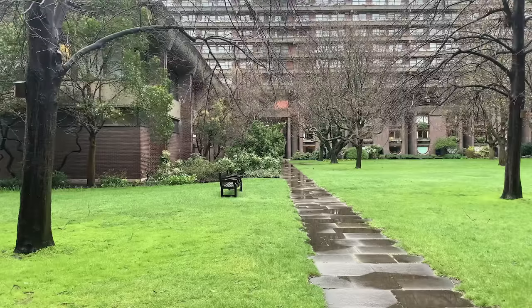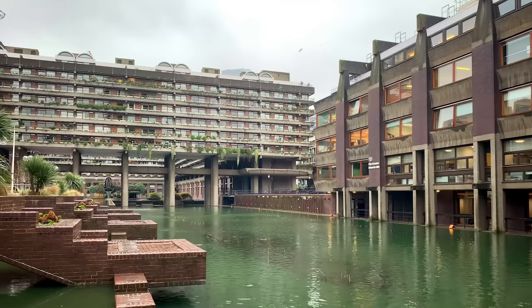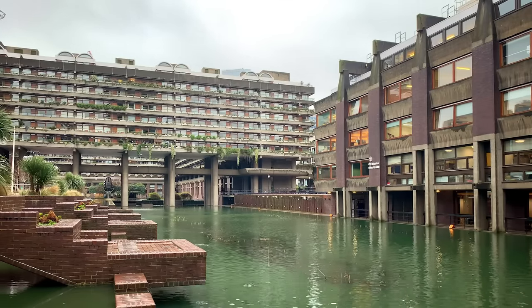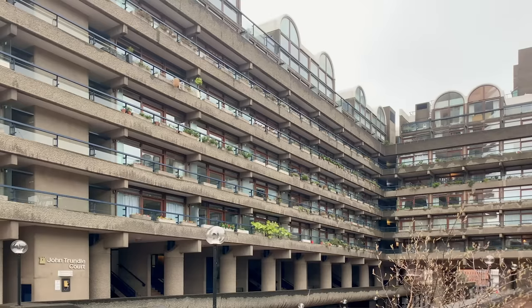Within the estate there are two private gardens and a large pond. The Barbican Centre was grade two listed in 2001 and surprisingly was voted one of London's ugliest buildings in 2003, so it's a bit of a hate or love building.